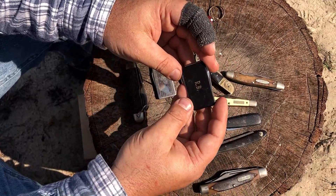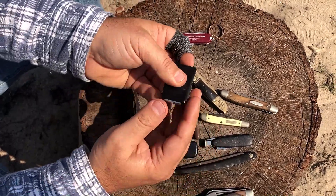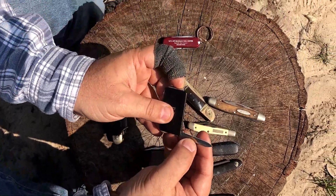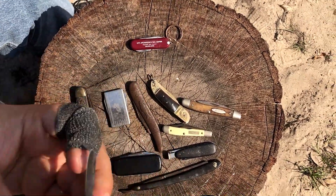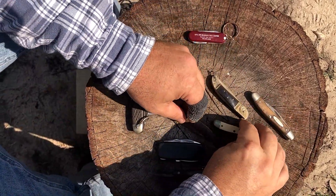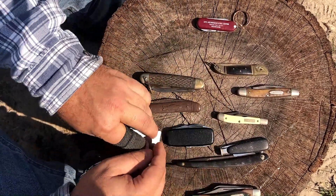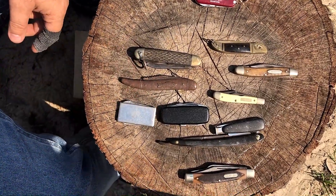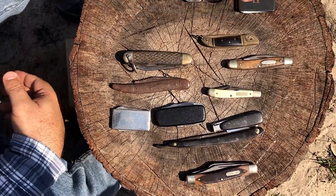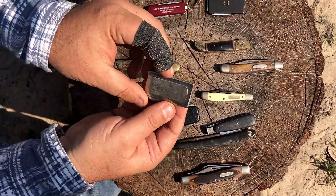This one I believe was a gift when I graduated high school. It has my initials on it — a nail file and a knife on the other side. It says Anvil on it, and it looks like it's USA made. I remember getting this as a gift from high school, so that's kind of cool.